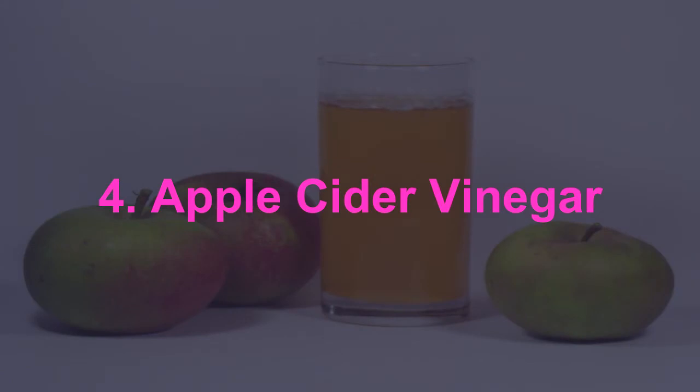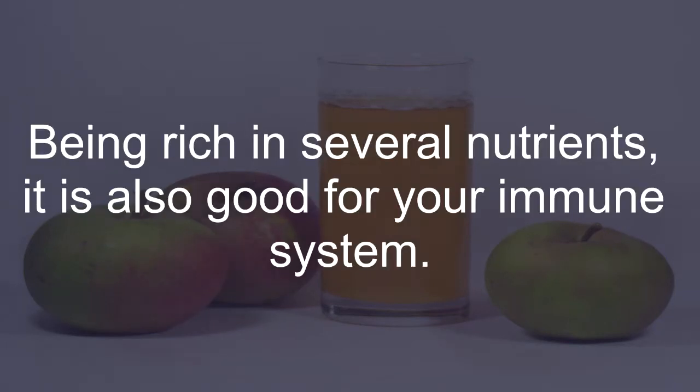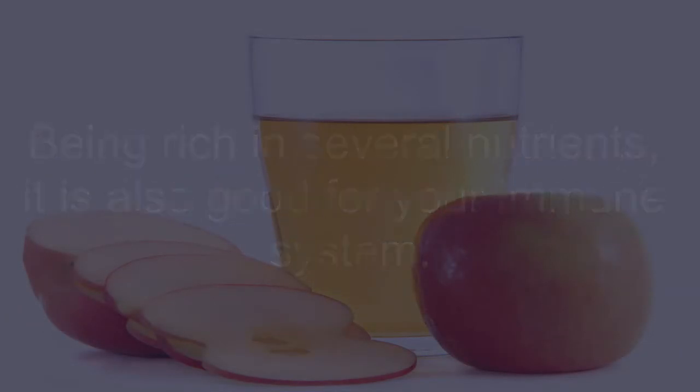Apple Cider Vinegar: Apple cider vinegar helps thin out mucus, making it easier to drain the congestion. Being rich in several nutrients, it is also good for your immune system.